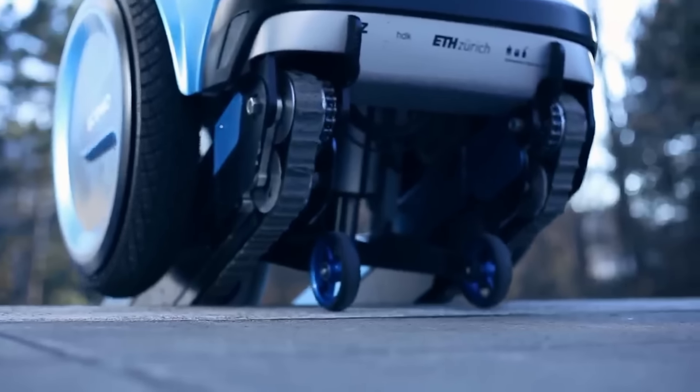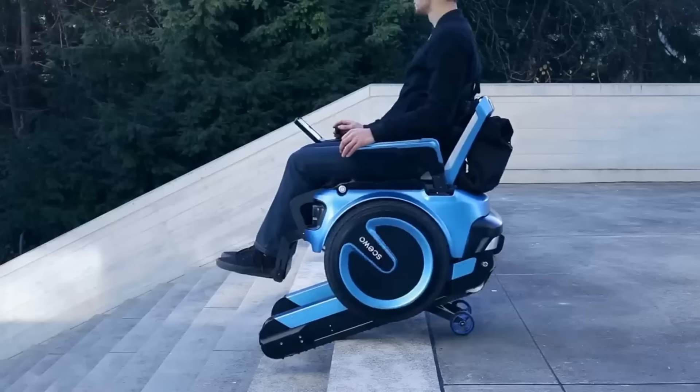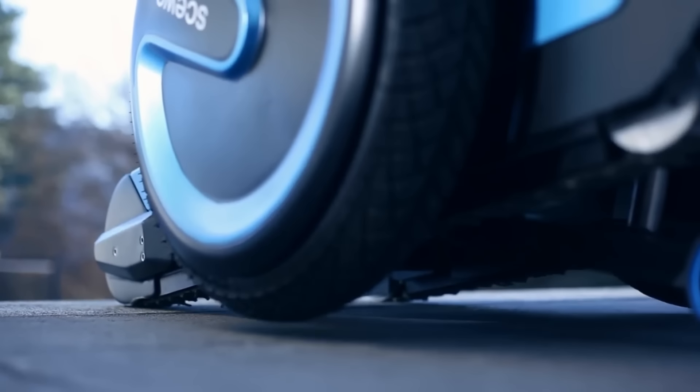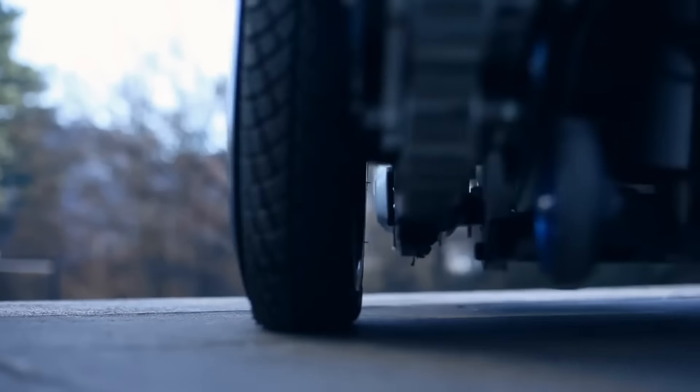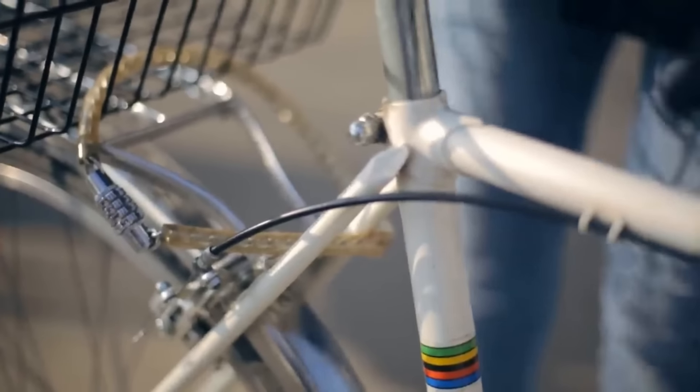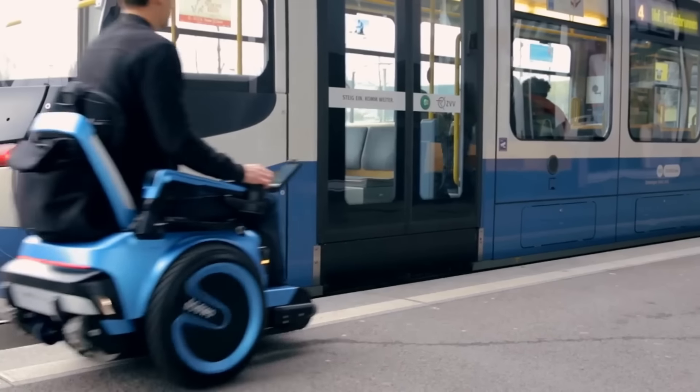Skiwobro goes beyond just a mere electric wheelchair. You can go places you never imagined with the help of this fashionable and intelligent travel buddy. Skiwobro gracefully navigates each barrier it encounters, whether it's climbing stairs, riding two wheels or something else entirely.